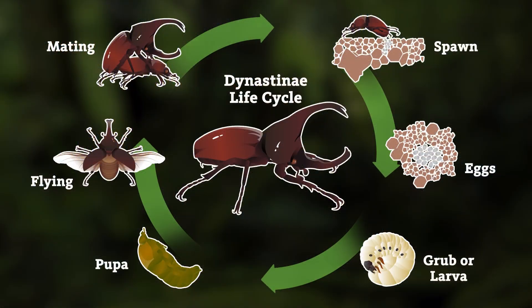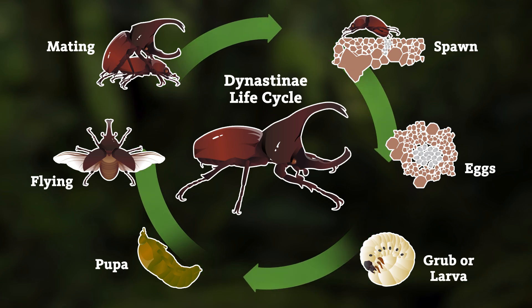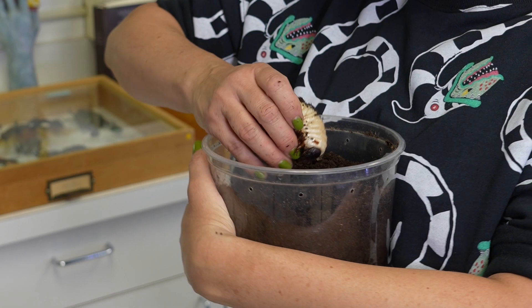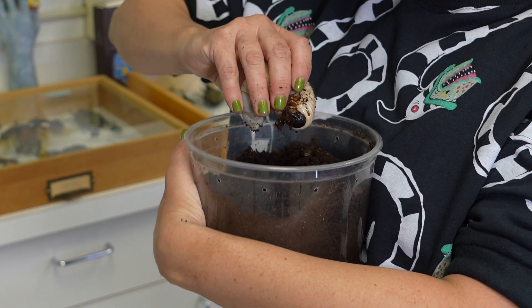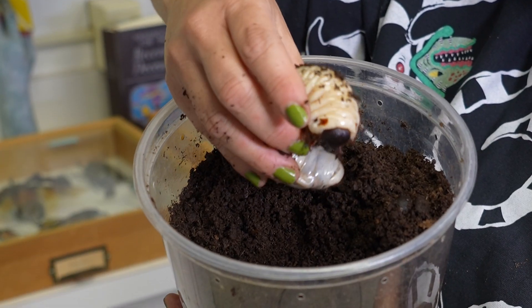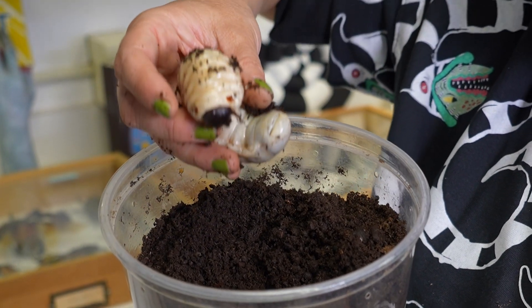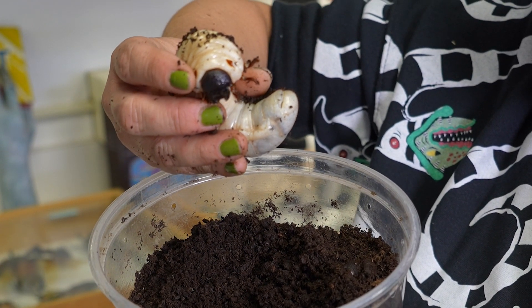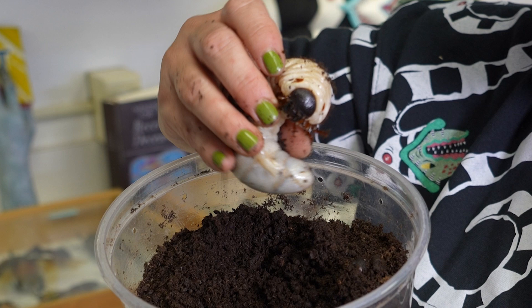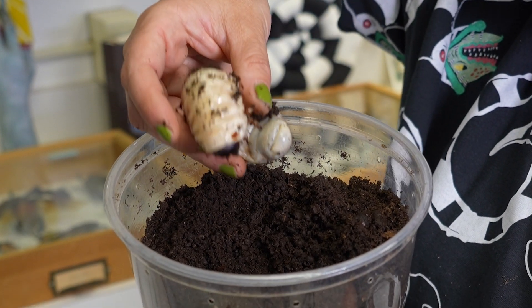Beetle babies are called grubs or larvae. They go through metamorphosis just like butterflies do. Take a look at this whopper of a beetle grub. Hercules beetles, being one of the largest beetles in the world, naturally have a really, really big larva. They spend about two years underground feeding on organic matter under the soil — things like rotting wood, rotting leaves. They're basically what we call detritivores, helping to break down anything in the soil.